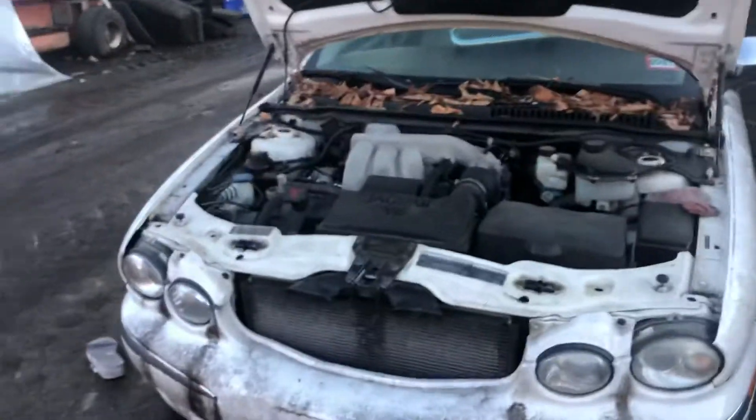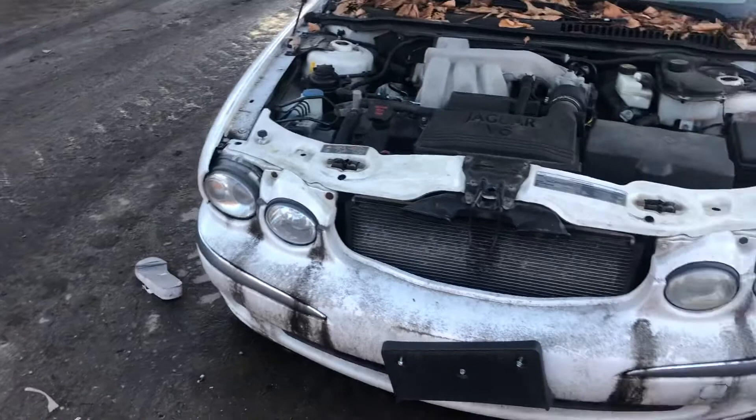AS1903. It's a 2007 Jaguar X-Type. I don't have keys so I can't start it.